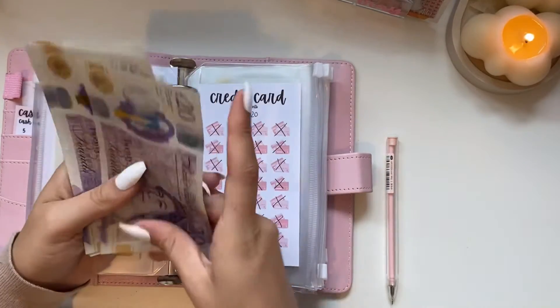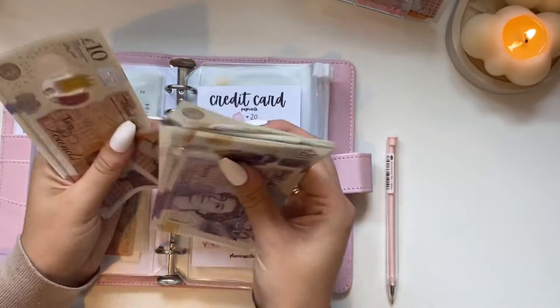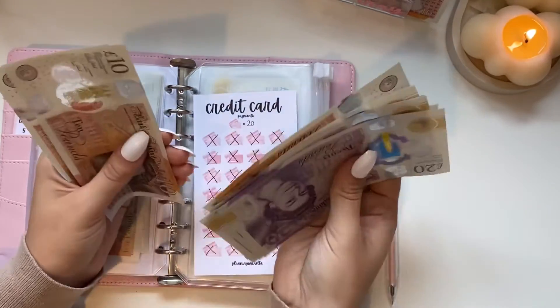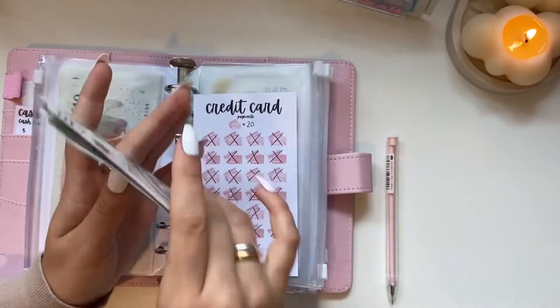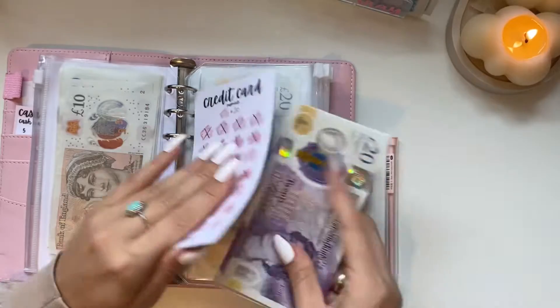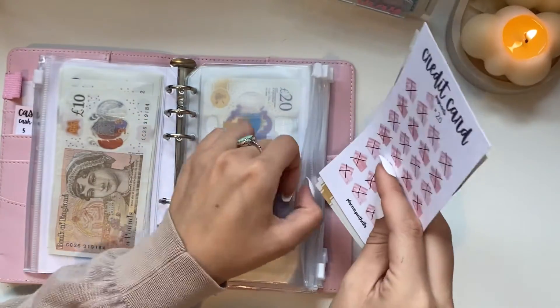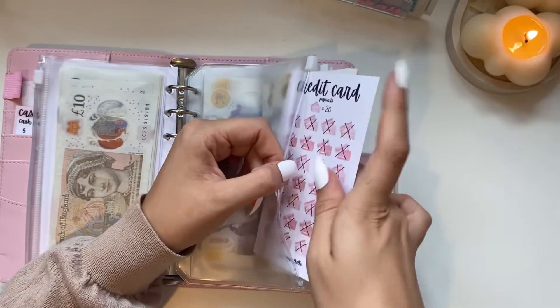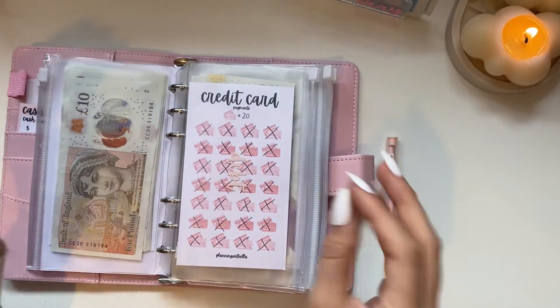So that's 20, 40, 60, 80 — all the way up to 220, and we'll do 230. That is all paid off. That is literally my credit card paid off! And you best believe I'm never using it again — obviously in a genuine emergency yes, but I do not want to touch it.